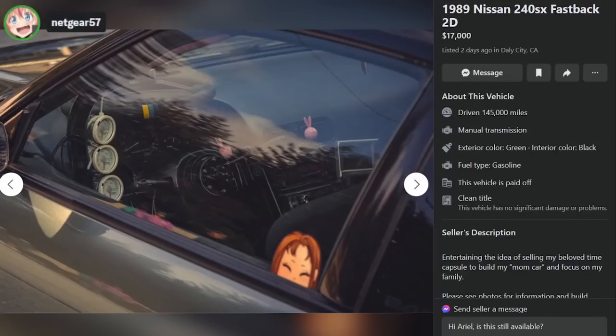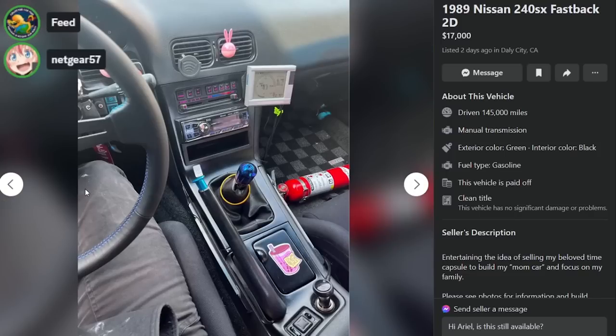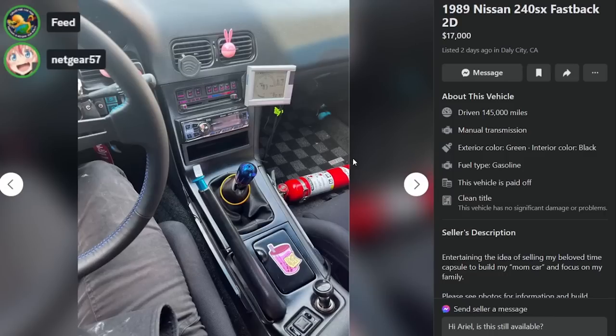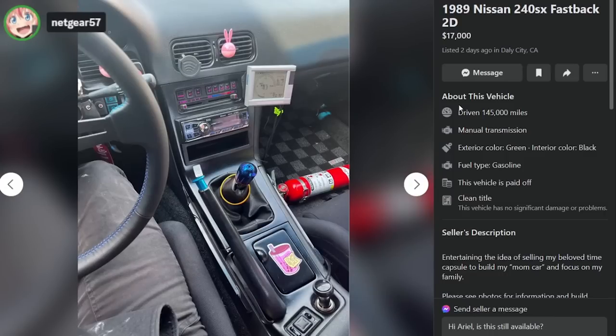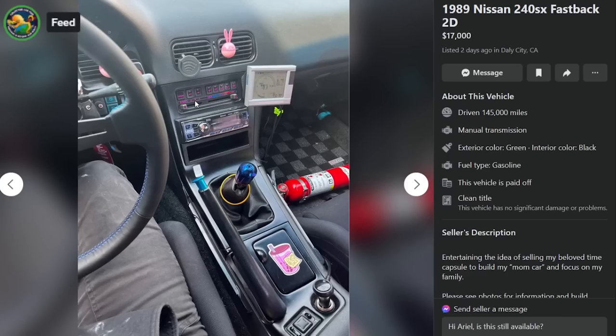The steering wheel comes off, dude — look, there's no steering wheel there. It's on the dash. How do you do that? It goes here. I bet that makes it super easy to get in and out. It's practically a race car. This is sick as hell. Fire extinguisher right there. Look at the AC controls — they're pink. He modded it down to the nuts on this thing. He loves boba. It says dumb bitch shoes.